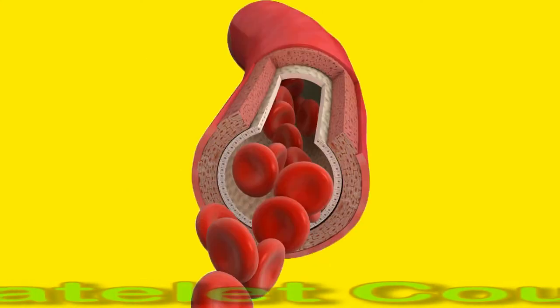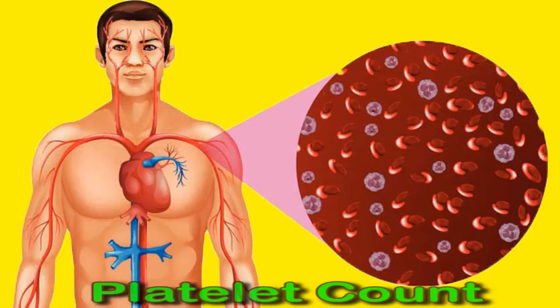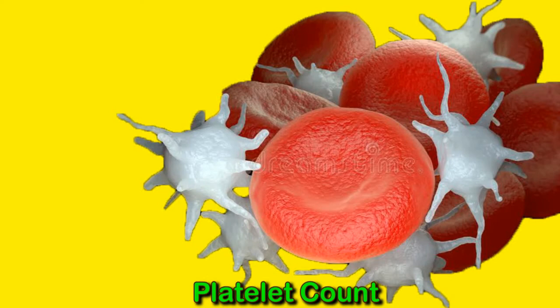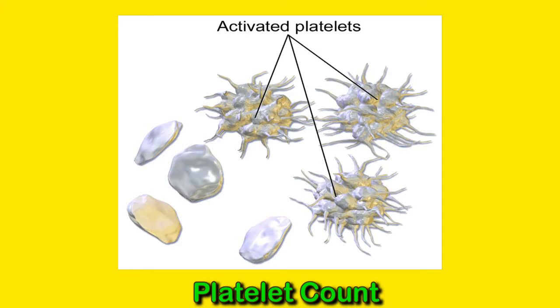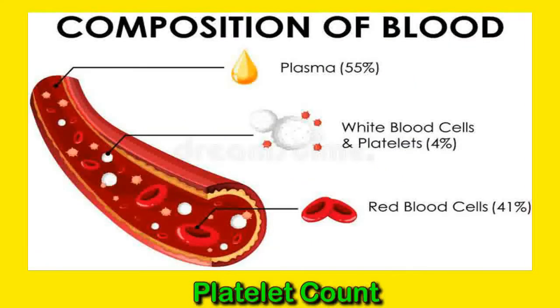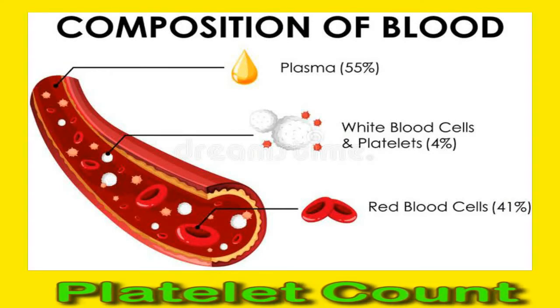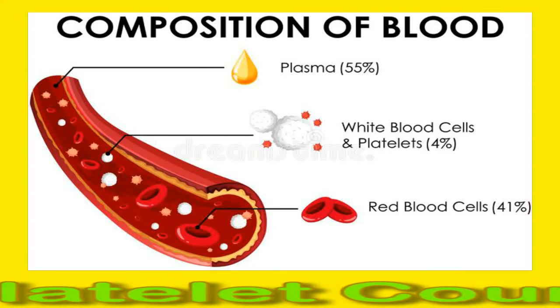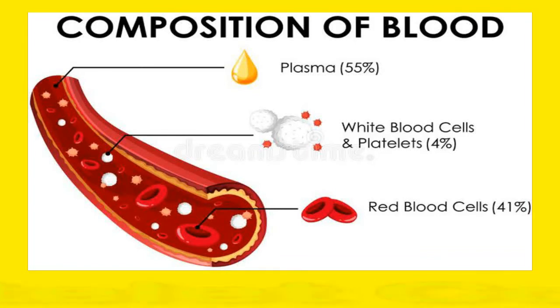A platelet blood count is a blood test that measures the average number of platelets in the blood. Platelets help the blood heal wounds and prevent excessive bleeding. High or low platelet levels can be a sign of a severe condition. The mean platelet count blood test is typically part of a complete blood count or CBC test, which reveals important information about the number of different blood cells in the body. Platelets, also called thrombocytes, are fragments of larger cells made in the bone marrow called megakaryocytes.